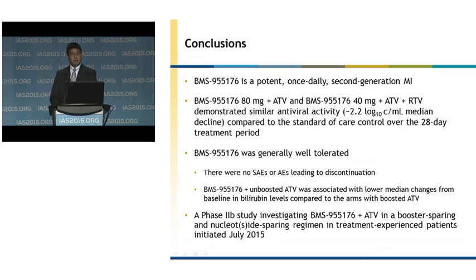In conclusion, BMS-955176 is a potent once-daily second-generation maturation inhibitor. 176 80 milligrams administered with unboosted atazanavir, along with 40 milligrams administered with boosted atazanavir, had similar antiviral activity compared to the standard of care three-drug regimen over a 28-day dosing period. BMS-955176 was generally well tolerated with no serious adverse events or adverse events leading to discontinuation. BMS-955176 with unboosted atazanavir was also associated with lower median changes from baseline in bilirubin levels compared to arms with boosted atazanavir. A phase 2B study investigating 176 with atazanavir in a booster-sparing and nuke-sparing regimen in treatment-experienced patients initiated enrollment earlier this month.